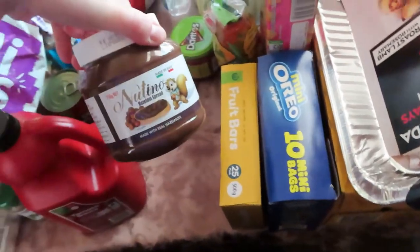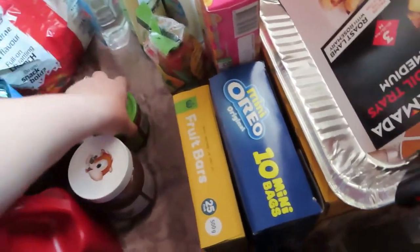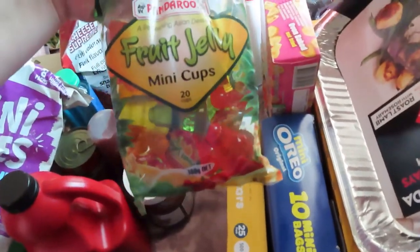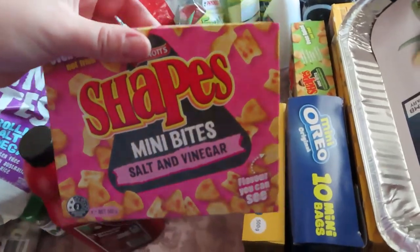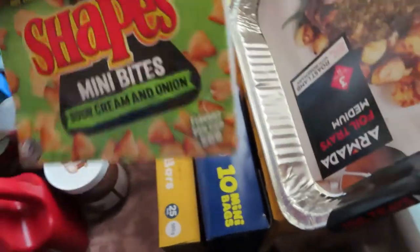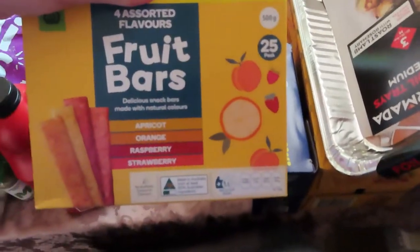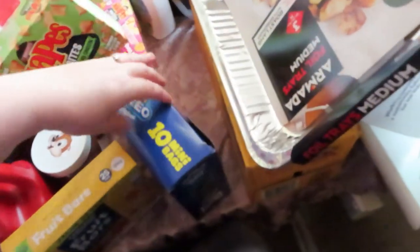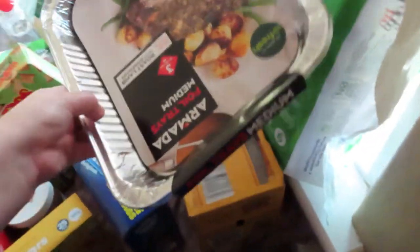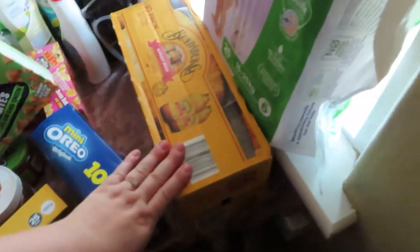Got some tomato sauce, Nutella, and salsa mix for the Doritos. Some fruit jelly cups — I thought I'd grab them. Salt and vinegar chips and sour cream and onion chips. We've got fruit bars for the kids, some mini Oreos, and these foil trays for when Tom does smoked meat. Also some ginger beer.